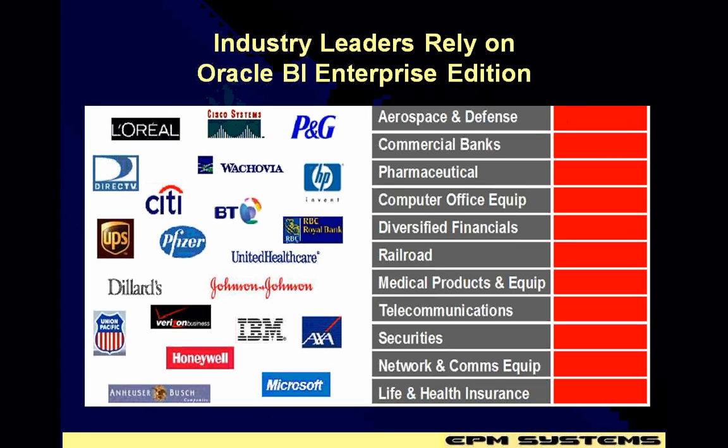Here is the list of companies which have implemented OBI already. This is just a small subset of the companies which have implemented it. Small, big, and mid-sized companies have implemented OBI across various segments and industries, horizontals and verticals. So this is one of the widely accepted applications already in the industry.